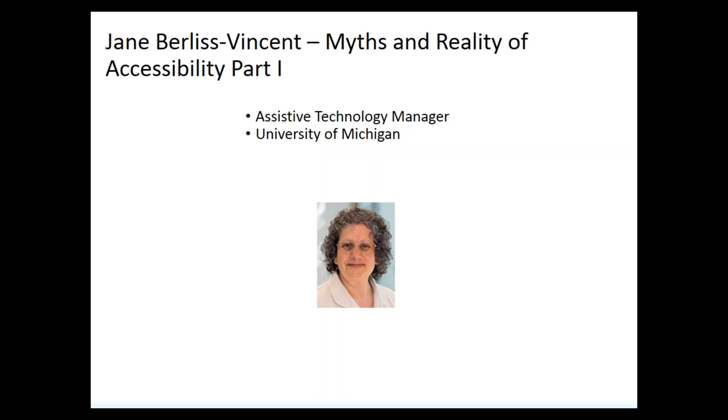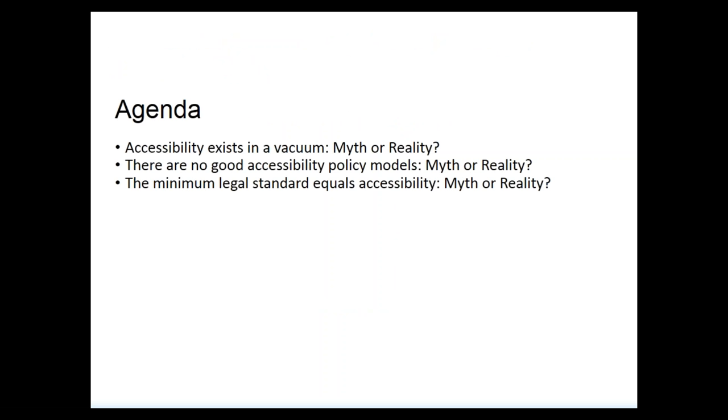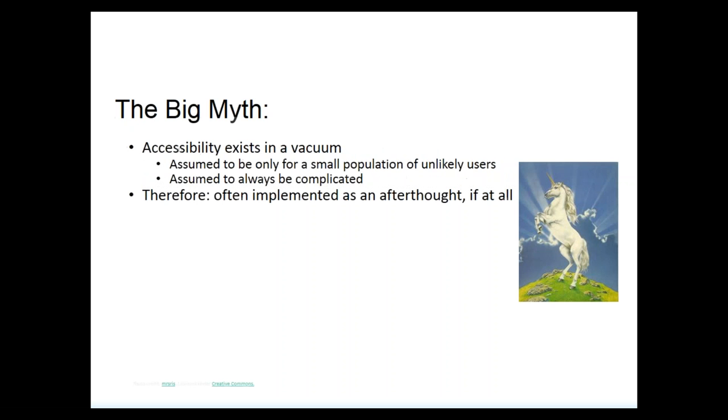Greetings and thank you, Kara. So here's my agenda — three statements I'm going to discuss as to whether they're myths or realities. Statement number one: accessibility exists in a vacuum. Statement number two: there are no good accessibility policy models. Statement number three: the minimum legal standard or minimum guidelines that are available equals accessibility. The first big myth is that accessibility exists in a vacuum.